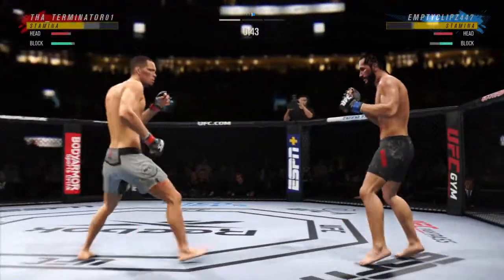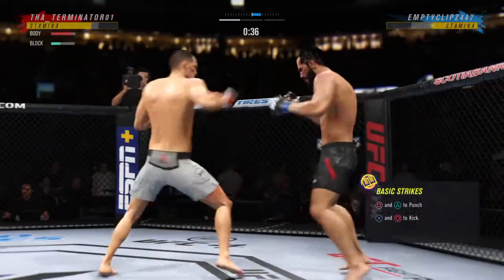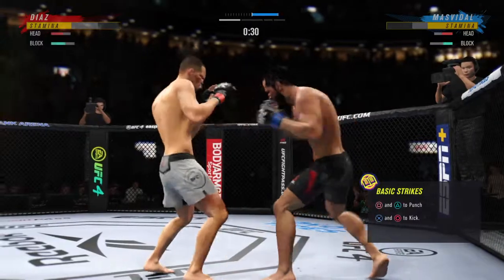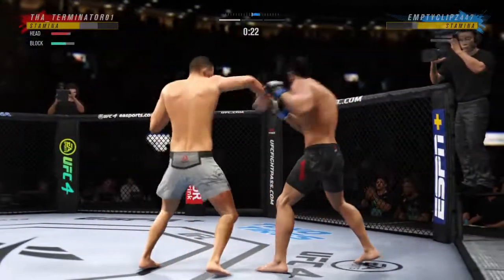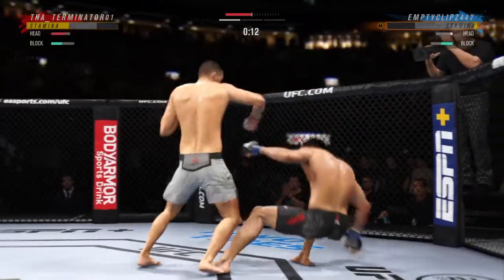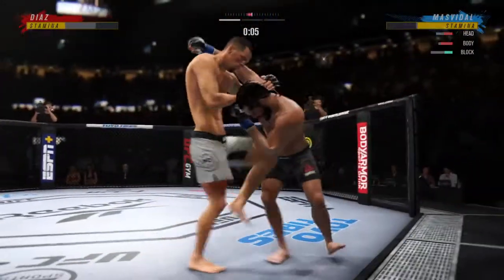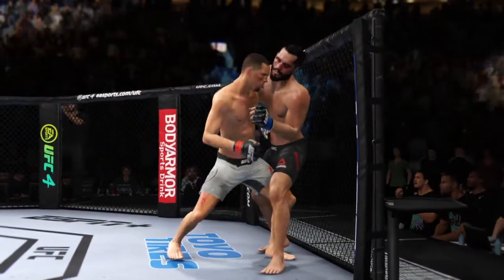Beautiful technique on the straight right hand. He slipped well there to avoid the left hand coming back. Very tricky when he throws that body kick. That is a killer jab there for Jorge Gamebred Masvidal — big picture, he might just be the best boxer on this roster. From Miami, Florida, with Cuban heritage. Final seconds of round one — big knee to the body! Thirty-five minutes down.